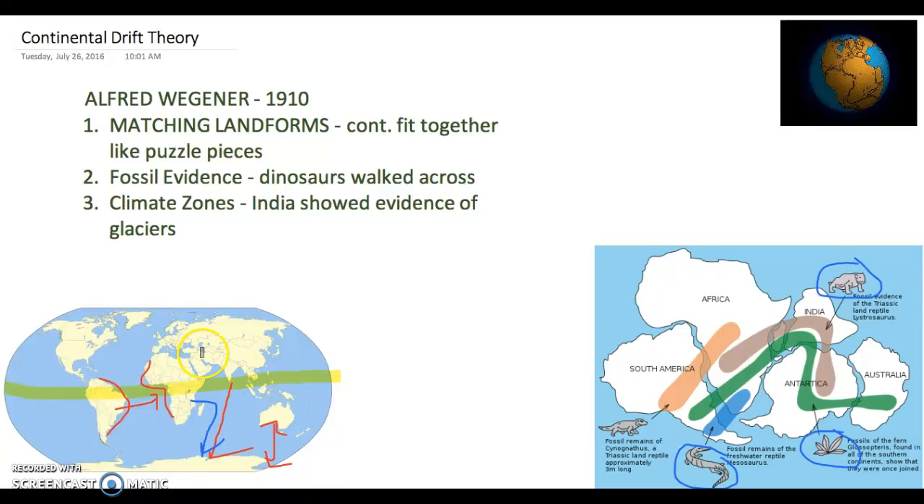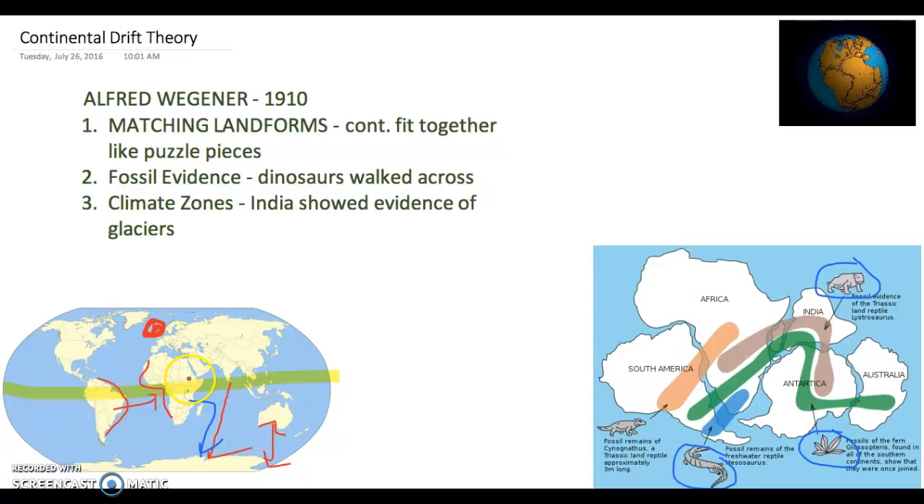And it didn't stop there. There was an area up near Norway, an island called Spitsbergen. They looked down at its plant material way at the bottom and saw evidence of ferns and cycads, which is interesting because ferns and cycads grow in tropical areas along the equator. So Spitsbergen was probably near the equator and has since moved up again, giving rise to the idea that these continents are moving.